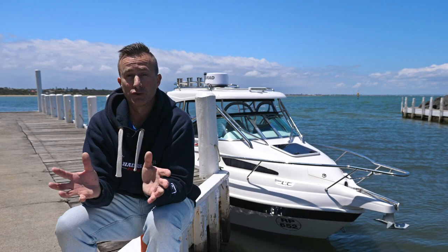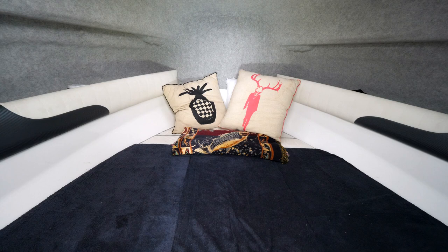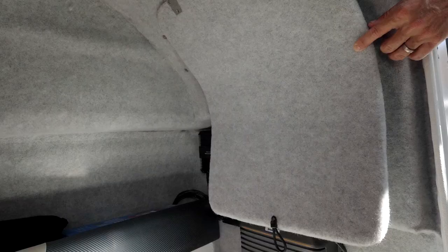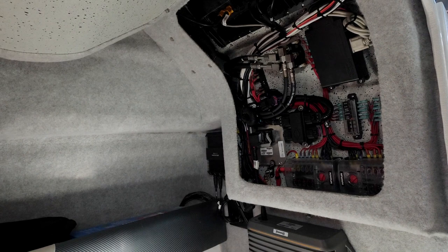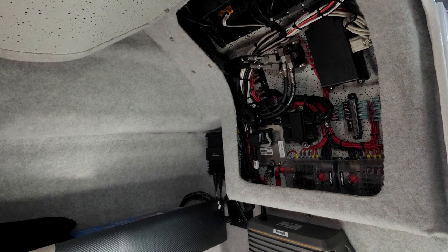Up at the nose of the boat, you've got a very functional cabin. My kids love to have a lay down in there while we're fishing, but if you're heading away for a night, you can genuinely have a proper sleep inside the front of that boat. Inside the bulkhead of the cabin, there's a large hatch that offers easy access to the boat wiring.